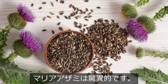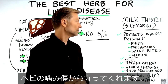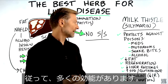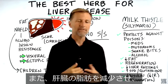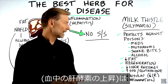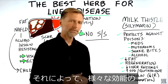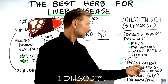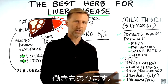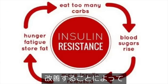Milk thistle is quite amazing. It protects against poisons including medications, poisonous mushrooms, snake bites, and alcohol. It also has the capacity to decrease fat on your liver and help you regenerate liver cells. It decreases liver enzymes, which indicate liver damage. It does all this through increasing two very powerful antioxidants: SOD and glutathione. It also helps regulate blood sugars by lowering insulin and glucose and improving insulin resistance.